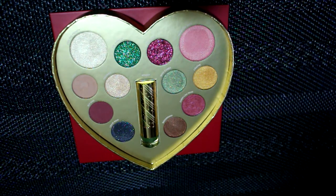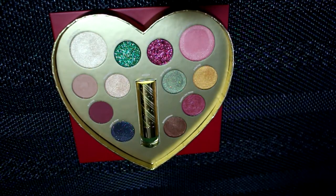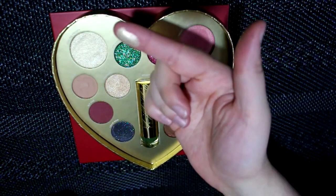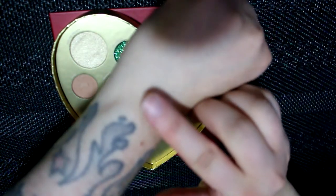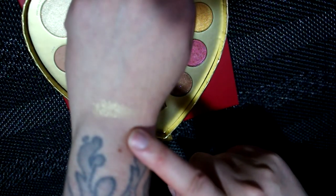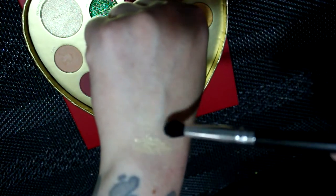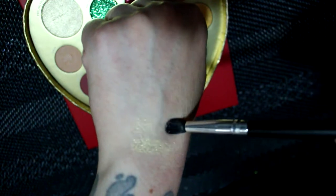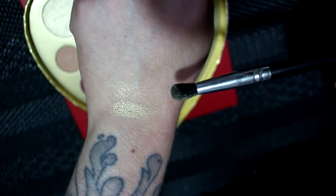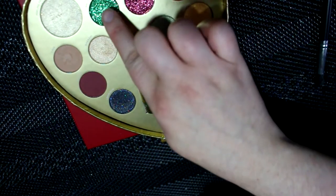I'm going to swatch everything quickly for you. The highlighter is called 'Feeling Frosty' — it's super pigmented, like a white gold. I'll swatch that with a brush too. It has a feeling where you need to apply it with a flat brush instead of a dome brush, but it's a super pretty color.